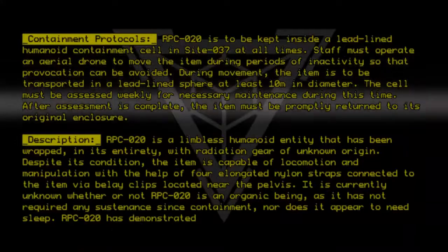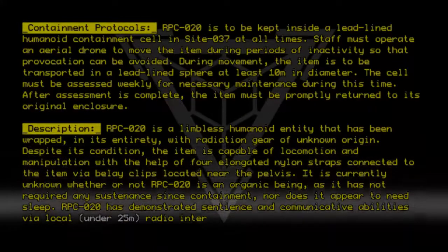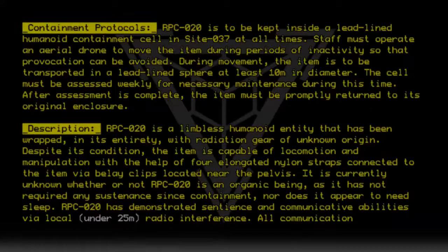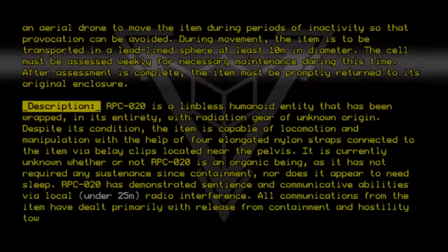RPC020 has demonstrated sentience and communicative abilities via local radio interference within a range of under 25 meters. All communications from the item have dealt primarily with release from containment and hostility toward Authority staff.